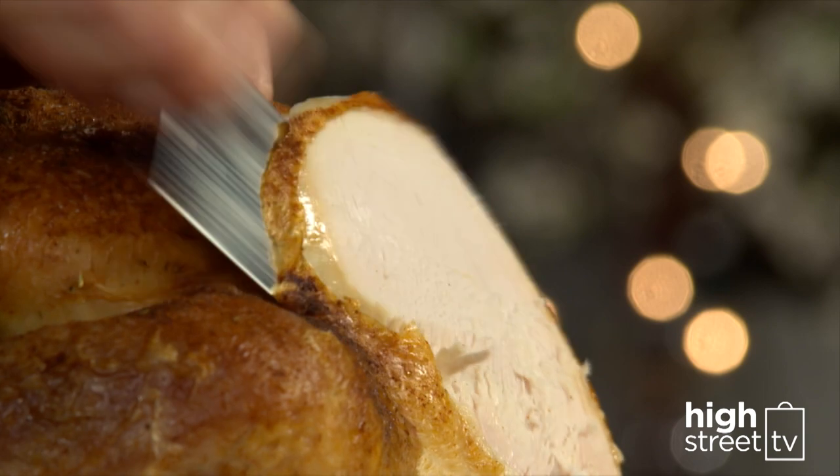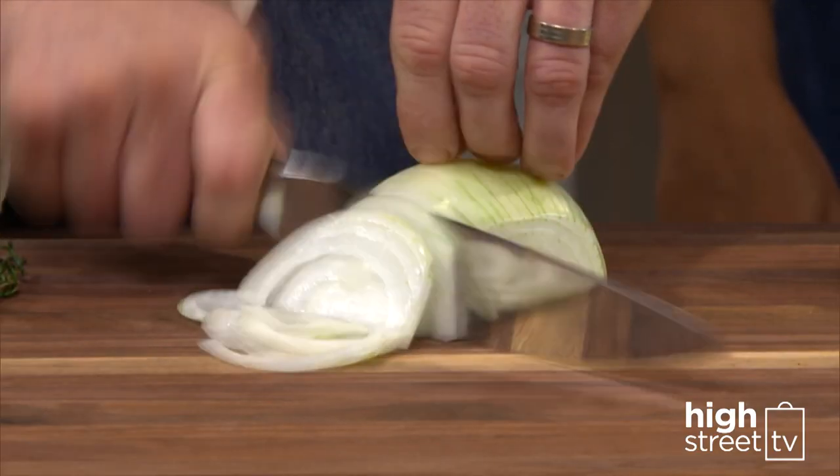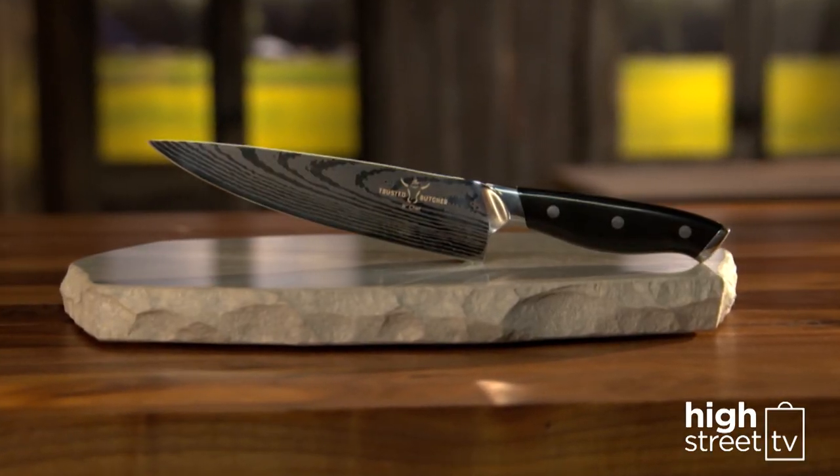Upgrade your food preparation and family meal times with the Trusted Butcher 8-piece kitchen set. Visit HighStreetTV.com today.